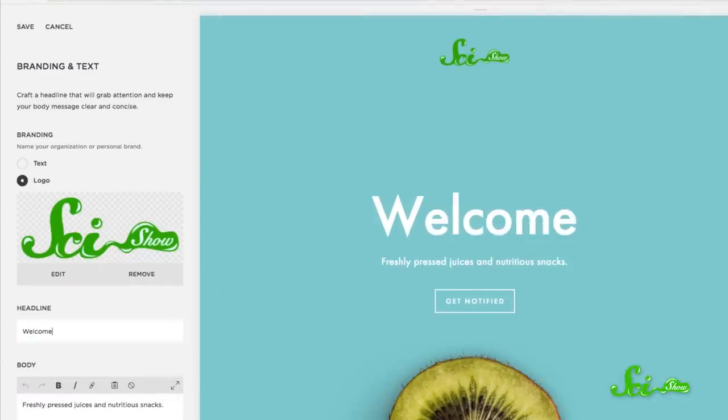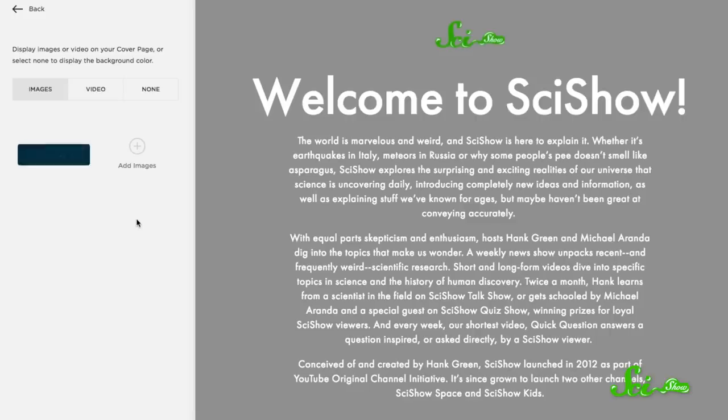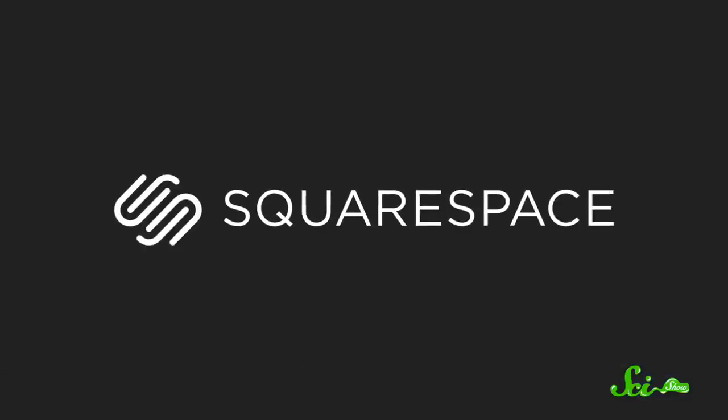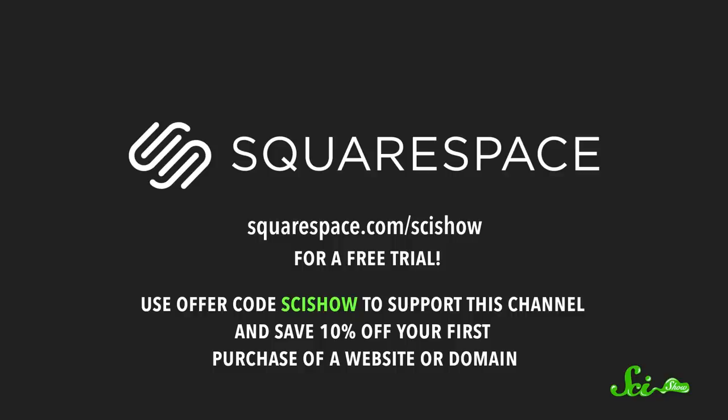Speaking of game-changing upgrades, we've been updating our old cumbersome website, SciShow.com, to a sleek, user-friendly Squarespace site. Picking a template was the hardest part, because there were so many options we liked, but once we settled on one, it's been easy to add our own style to it. We've added a custom SciShow banner and pictures of our staff on our About page, and importing images and updating text has been incredibly easy and pretty fun. Use Squarespace to bring your idea to life — go to squarespace.com/SciShow for a free trial, and use the offer code to save 10% off your first purchase of a website or domain.